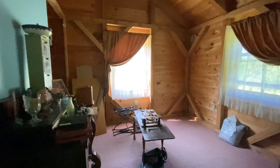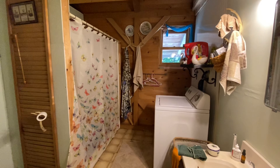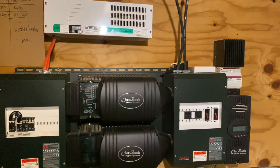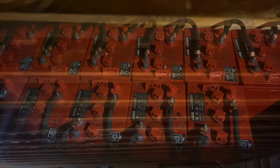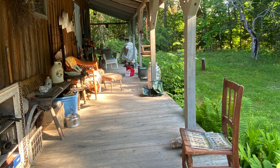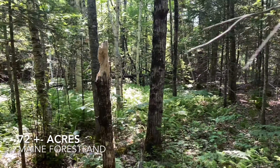There's a full bath. It is an off-grid property, so it has the ability for both solar and there is a generator. The solar currently needs some upgrade to the battery system, but the inverter is still working and the panels are still fine.